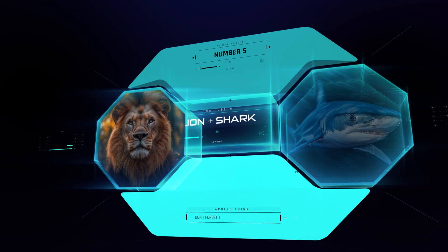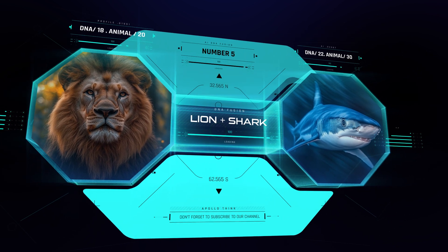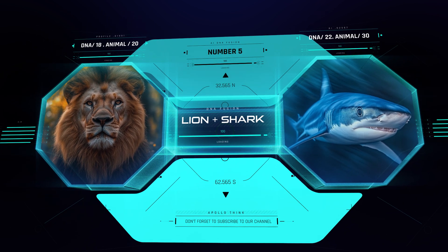Coming in at number 5: a lion and a shark. Blending the king of the jungle with a predator of the sea, this hybrid rules both land and water.